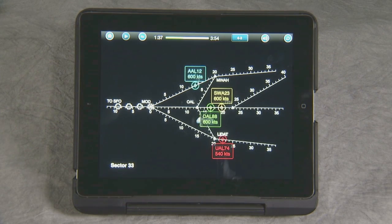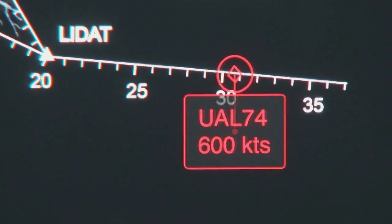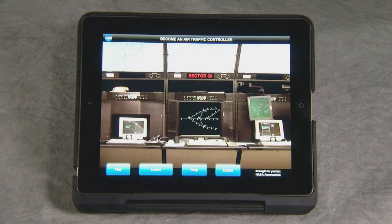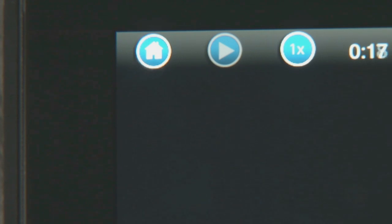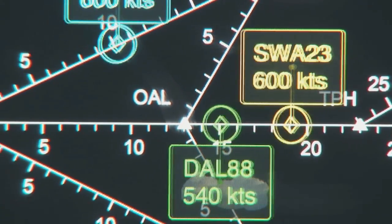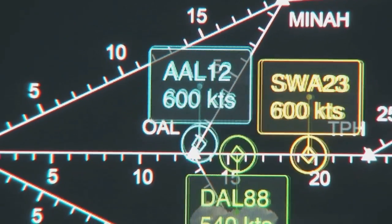Aligned with NASA's STEM education mission is a newly released game app with an air traffic control theme developed for Apple iPhone and iPad devices. The Sector 33 application challenges students in middle school and above to use basic math and problem-solving skills. The player acts as an air traffic controller of a portion of Nevada and California, guiding airplanes' paths and speed to safely reach specific spots in the sky in the fastest time possible. Students can't just video-game their way through these problems — they actually have to understand the mathematics.